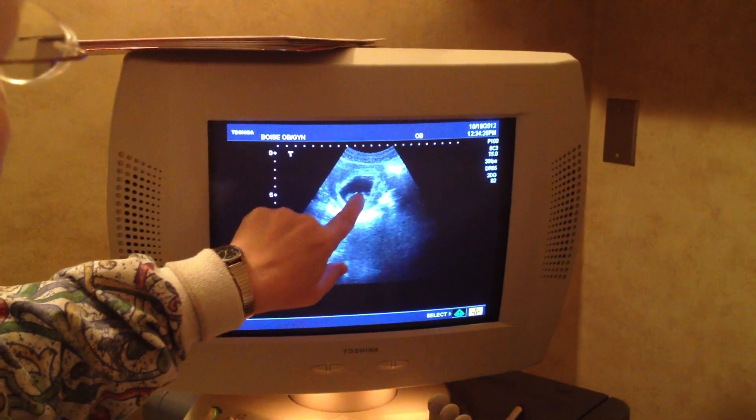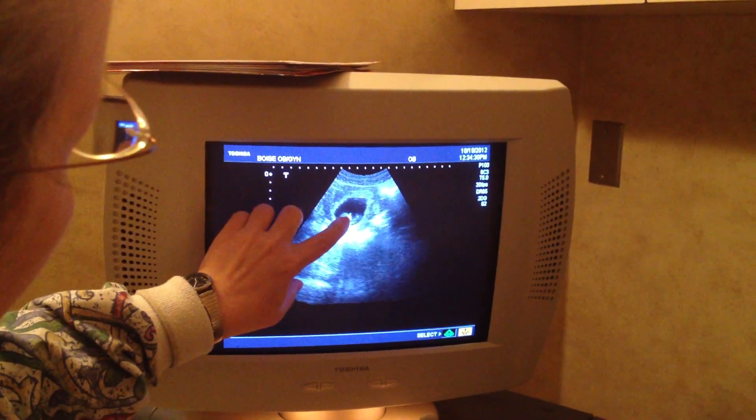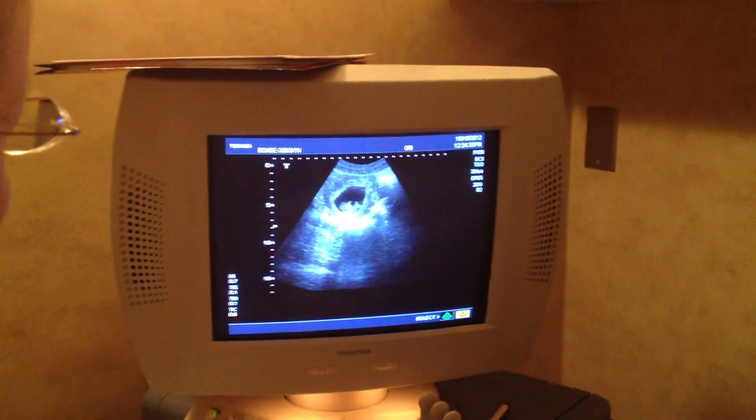You can see little arm and leg nubbins there. This is the head and you can just see the profile is starting to form — you can see the jaw forming. And there's only one, which is very good.